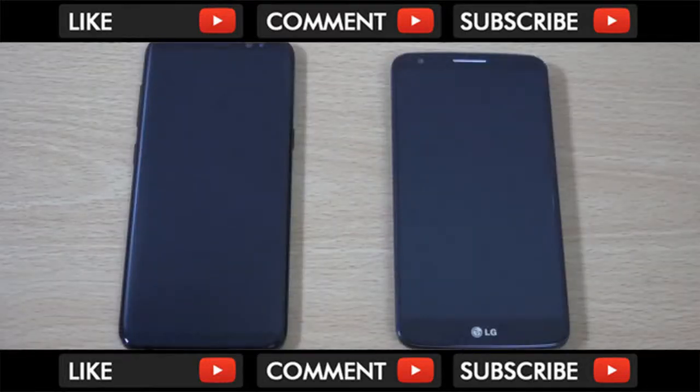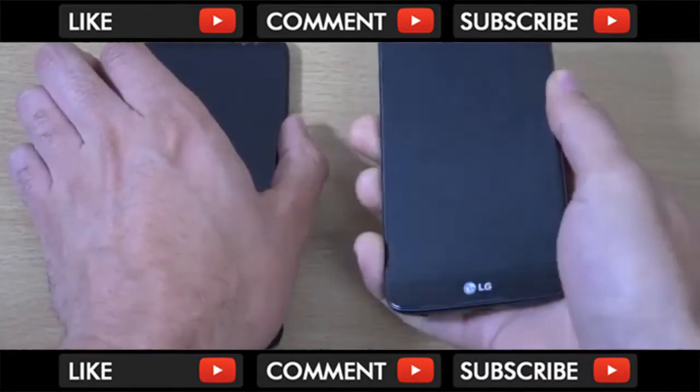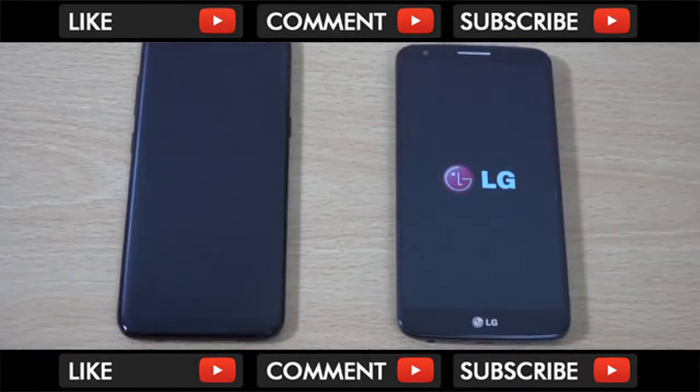Hey guys, so it's time to do the LG G2 test on the Galaxy S8. Can the S8 defeat the LG G2, which is victorious every year against the latest flagship? We're going to see if that is the case, because the LG G2 will never die.